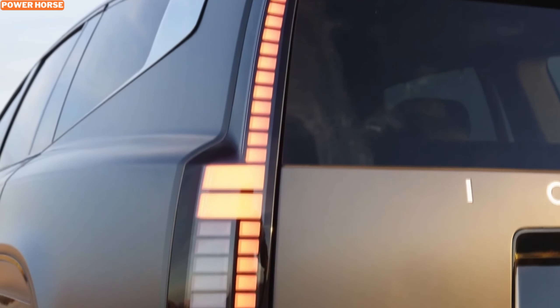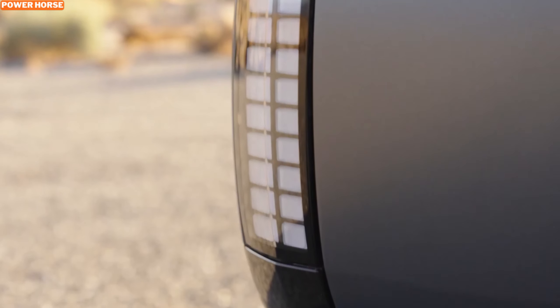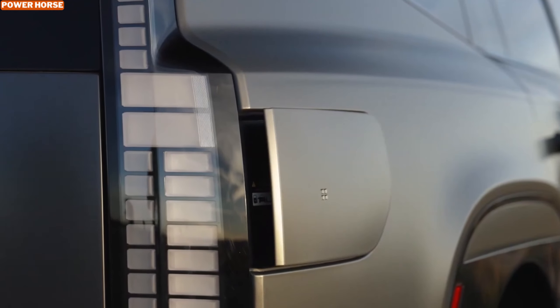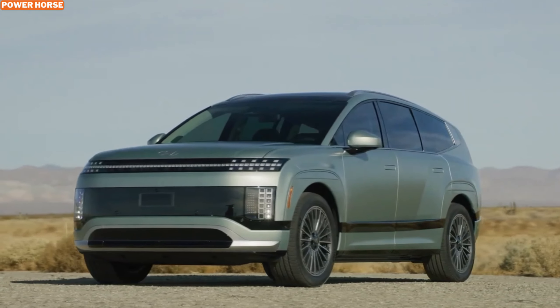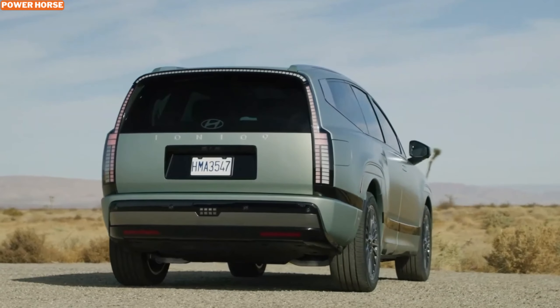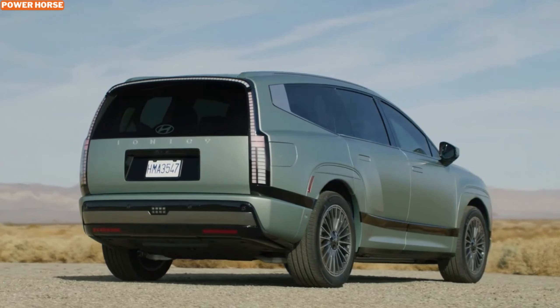Under the chassis, the Ioniq 9 is equipped with a powerful 110.3 kWh battery pack. Hyundai offers three configurations for buyers to choose from: a single motor long range model, a dual motor long range version, and a high performance dual motor variant. The base single motor model delivers 215 horsepower and 258 pound-feet of torque, offering solid performance for everyday driving.